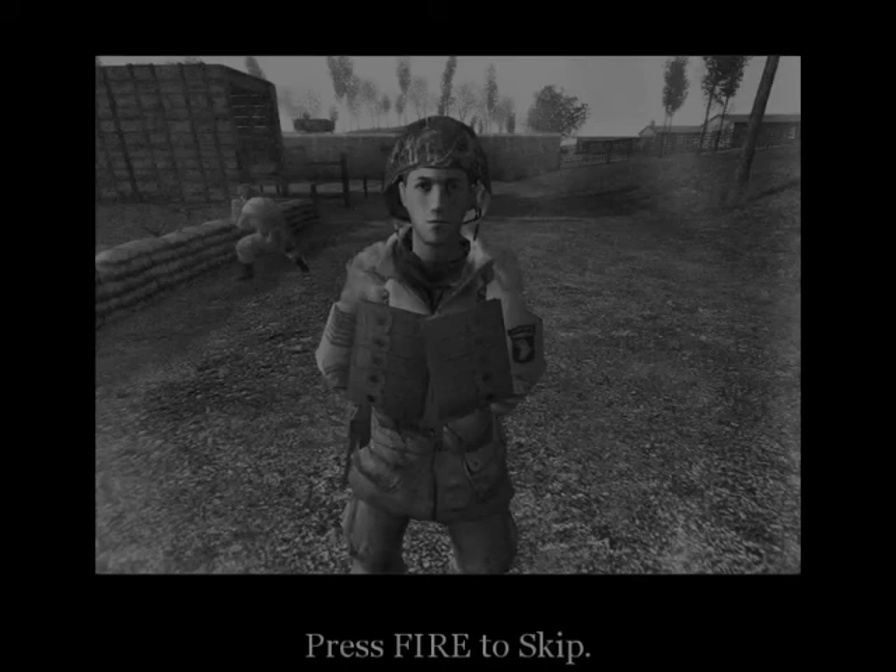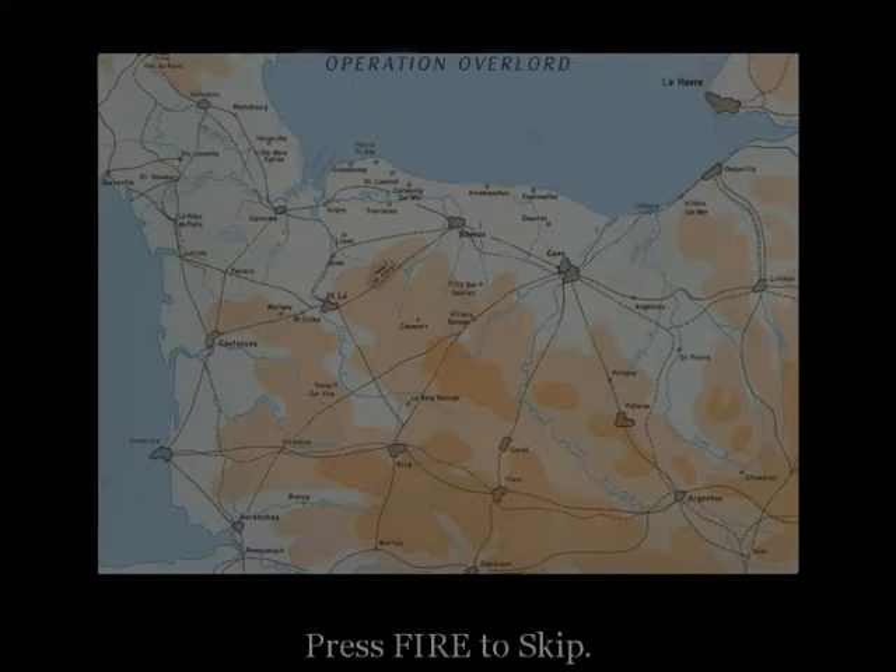Baker Company, listen up. This is the big one. Operation Overlord — the air and seaborne invasion of Normandy. On H-hour, D-Day, seaborne infantry will attack five beaches codenamed Utah, Omaha, Gold, Juneau, and Sword, here on the coast of Normandy.